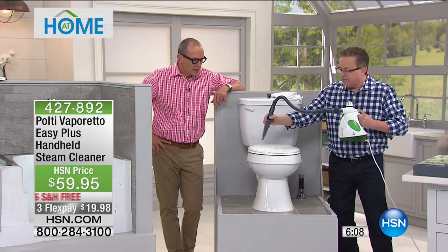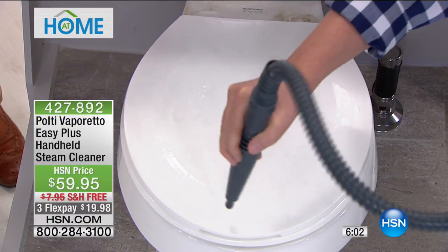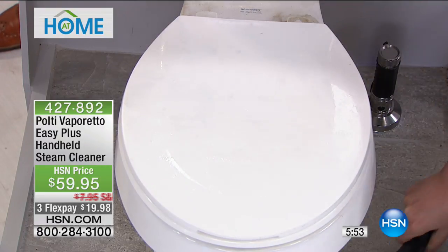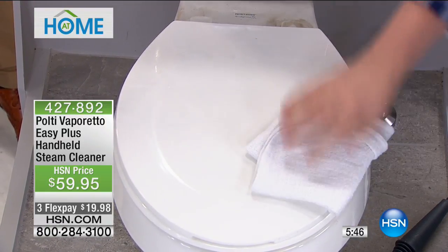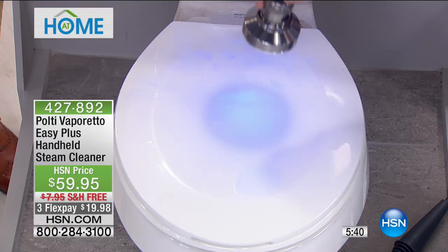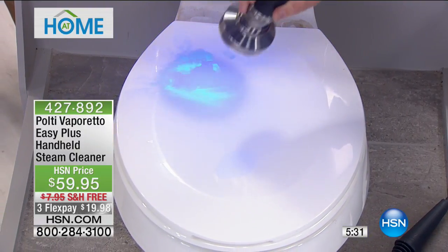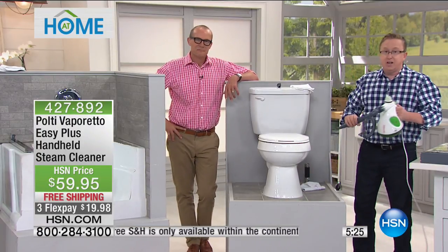It neutralizes E. coli, bacteria, Staphylococcus, fungi — all those nasties you can't see. With that black light, we had an illustration to show you what that nasty stuff looks like. Now watch — after a few seconds, this is the before, and this is the after. You can't see that with the naked eye, but you have to know it's there, especially around the toilet — and that goes for the toilet handle too. We want to get your bathrooms not just clean, but Polti clean.